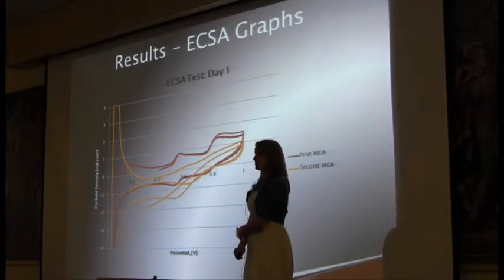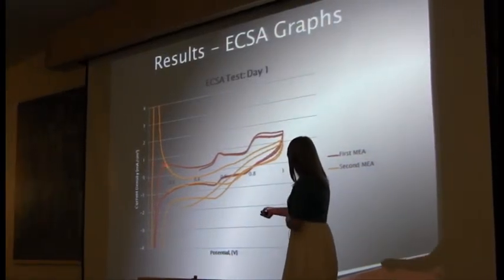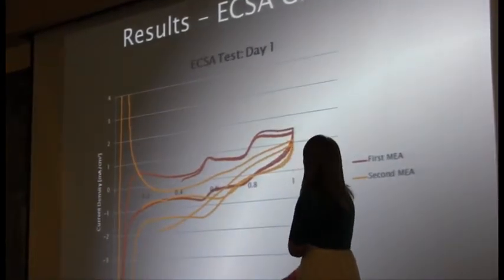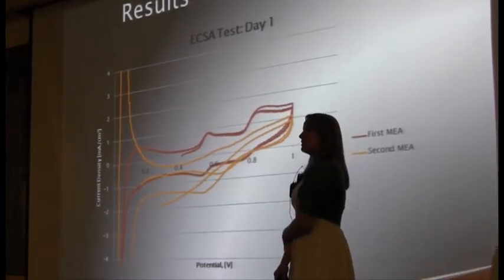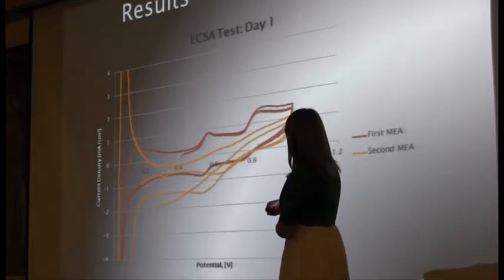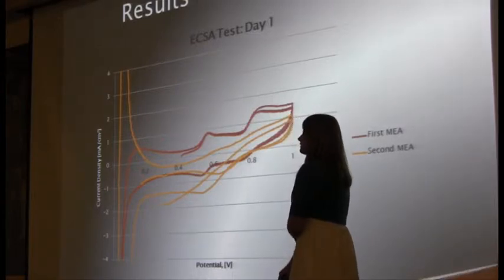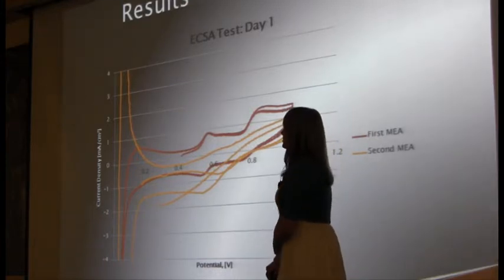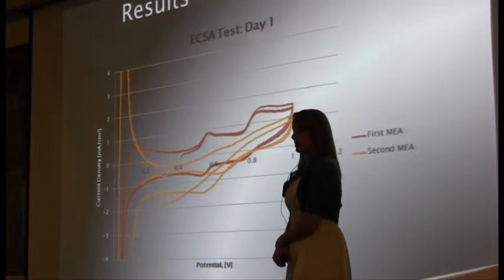This is our second test — our electrochemical catalytic surface area. The first part of the graph going positive is actually putting current out of the membrane, and the second part is sweeping back into the membrane. To calculate our catalytic surface area, we use the part from about 0.15 to 0.4 V where the graph evens out, and we do integration and other calculations. It looks like the second membrane had more catalytic surface area.